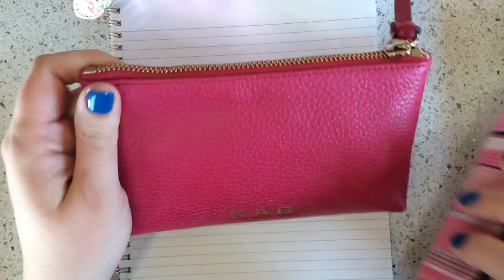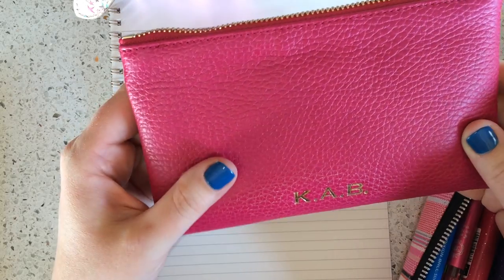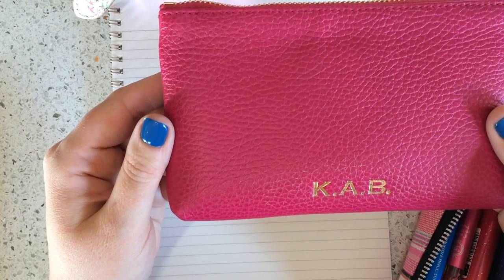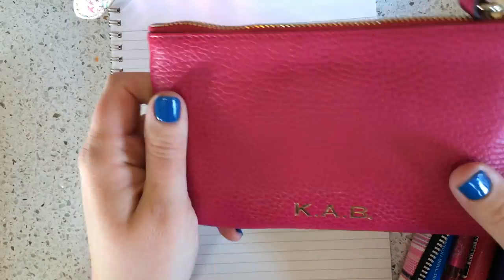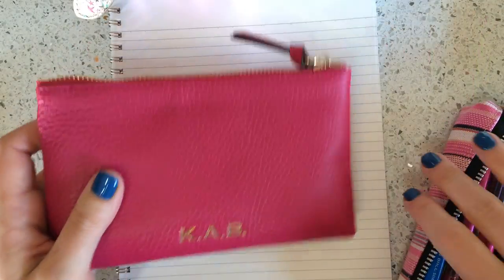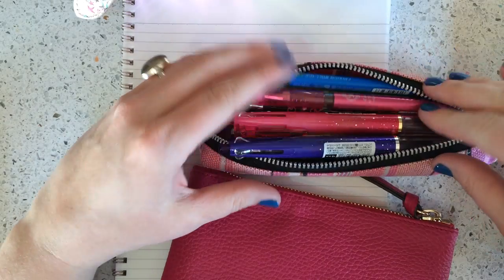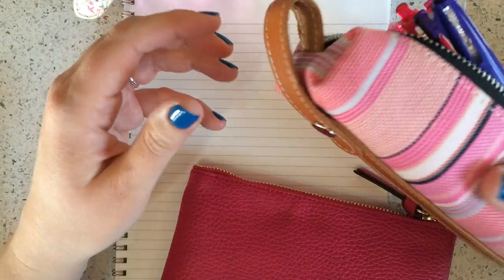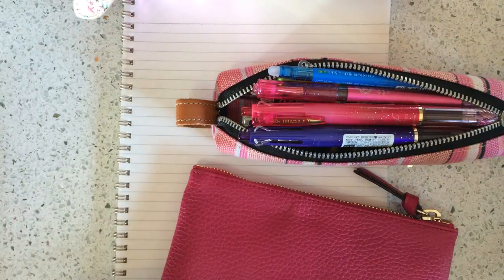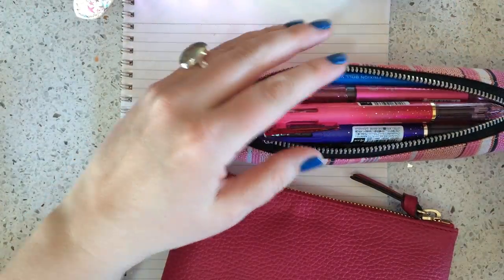I have a pen case that I keep in my purse. I pretty quickly found out that if you sell pens for a living and you're out and someone asks for a pen, you look pretty silly if you don't have one. So this is just a pink leather pen case with my initials. Then another main pen case I have is one that sits on my desk, always stuffed to the point that I never zip it. It's a Burt's Bees pen case that I got in Japan.